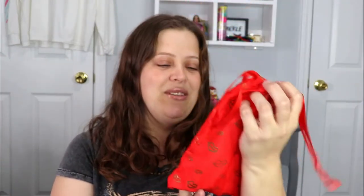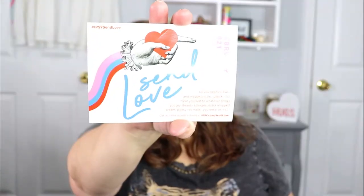The theme for this month is 'Send Love.' It says, 'All you need is love and maybe a little lipstick too. Treat yourself to whatever brings you joy — beauty splurges, extra whipped cream, glossy red nails — you deserve it all.' Absolutely, I think everybody should definitely pamper themselves every once in a while.